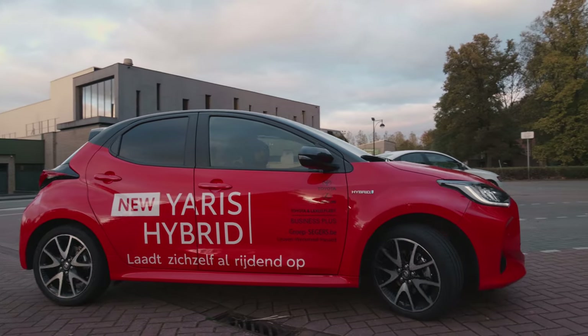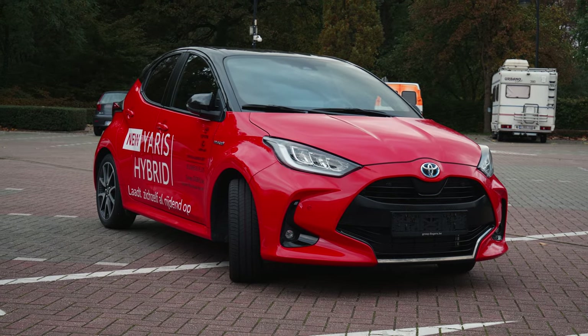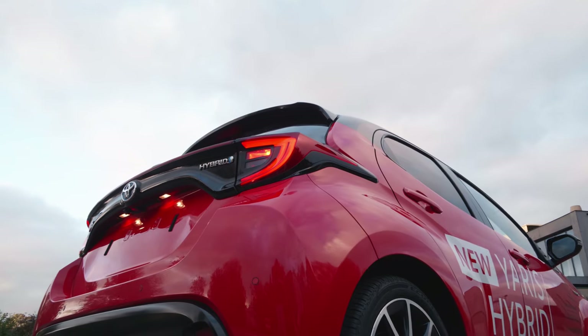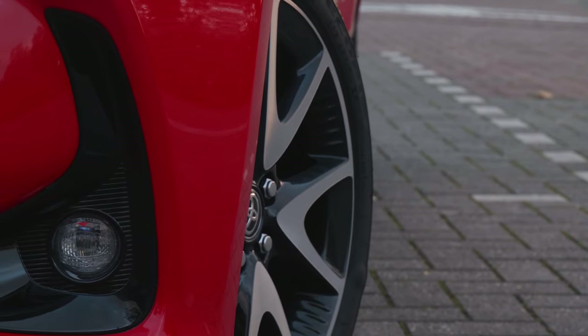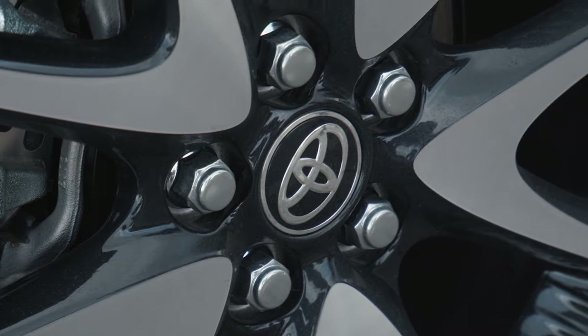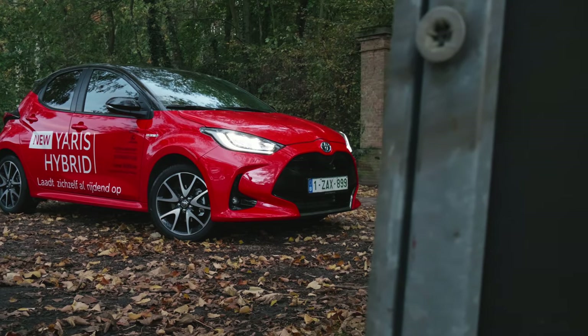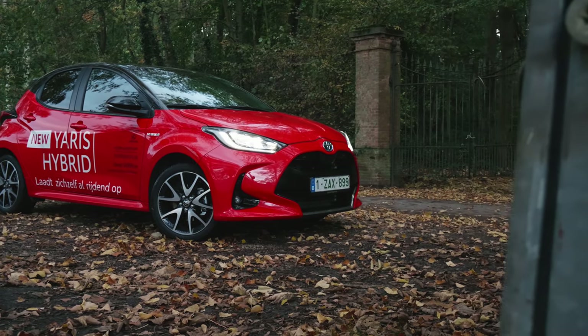A sporty exterior design comprises a cascading grille, longer bonnet, sculpted door panels, dynamic lines, and shorter rear overhang. This new generation of the car comes with 15 and 16-inch aluminum alloy wheels. It has optional massive and sportier 17-inch ones, with many optional designs to make your new Yaris stand out from the crowd, with a set of striking alloys available in different shades and designs.